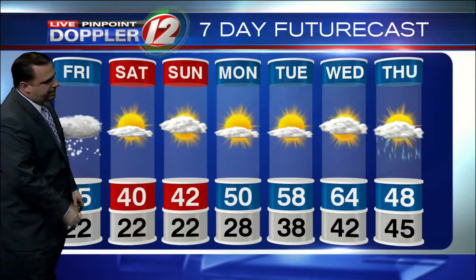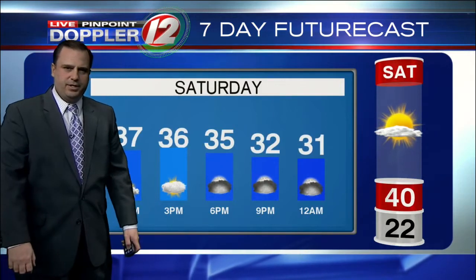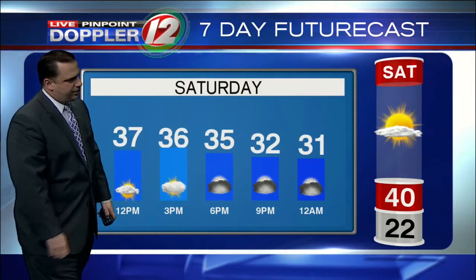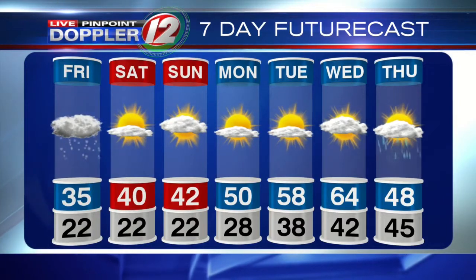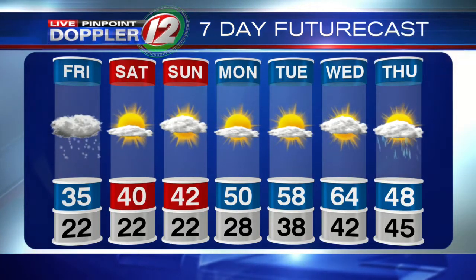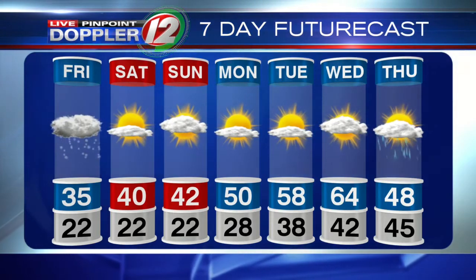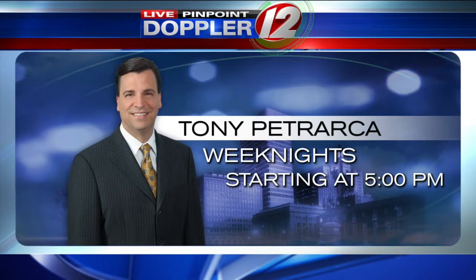Live Pinpoint Doppler 12 seven-day Futurecast: this is all gone by tomorrow. We're looking at temperatures climbing into the upper 30s and then cooling off into the low 30s throughout tomorrow evening with some clouds arriving. On Sunday, we'll see some clouds, maybe a flurry in the morning, and then temperatures will be about 42 in the afternoon. Look at Monday, Tuesday, and Wednesday — 50s, getting into the mid-60s by Wednesday afternoon. If the winds are just right, we could be up around 70 Wednesday afternoon. The coastline will be cooler. Tony Petrocker is in later today with your updated Futurecast on Eyewitness News at 5 p.m. So we are looking at some light snow, more of a nuisance than anything else, but it certainly could cause some slick spots, so just be careful driving as usual.